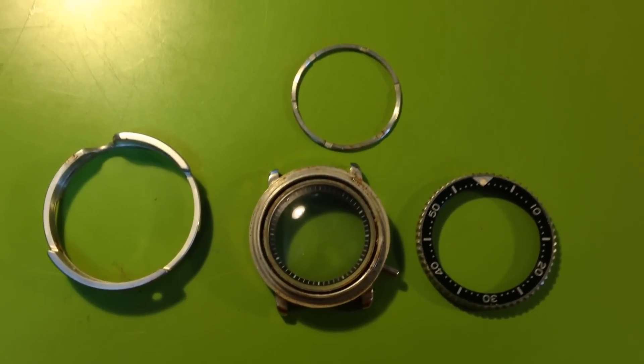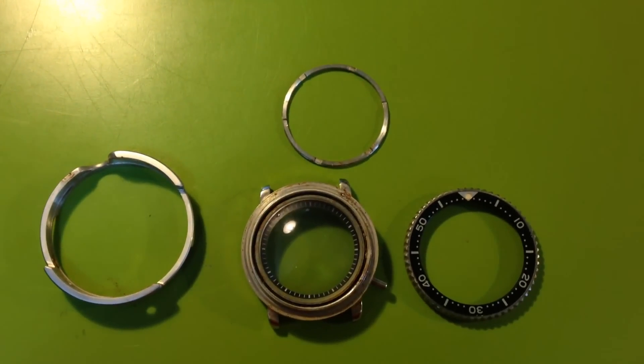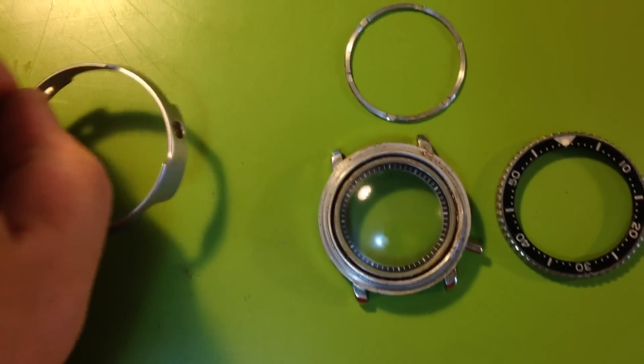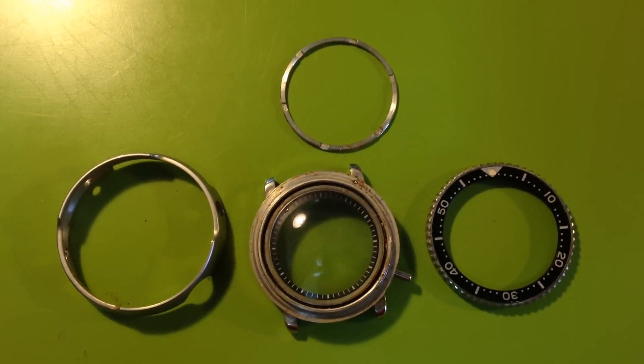I need to get rid of all that rust, clean the case out, put new seals into it, and then it'll be great. Great watch. You are the owner of a really, really sweet example, and it's going to be great when it's done.